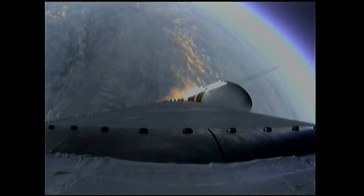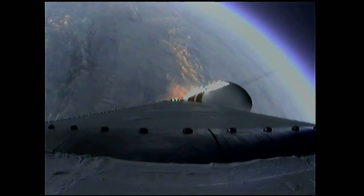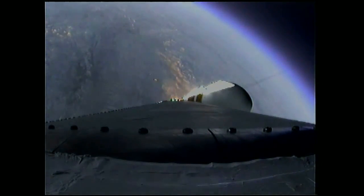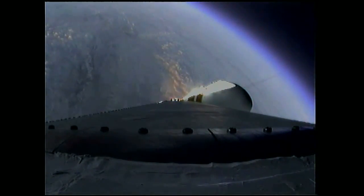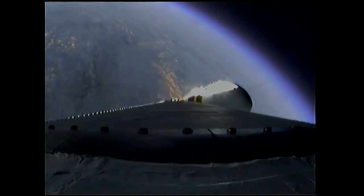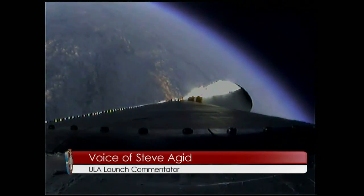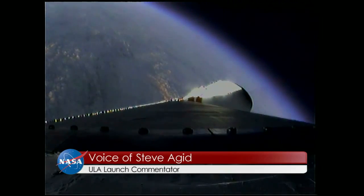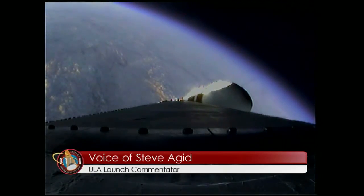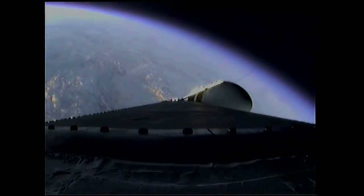Coming up on two minutes. Two minutes into the flight. Good engine control in the first stage. Starboard boosters still at good chamber pressures in the full power mode, and good core chamber pressure in the partial thrust mode at two minutes, 22 seconds in. Two minutes, 35 seconds in. Still looking good.